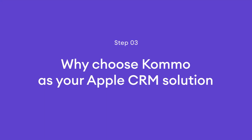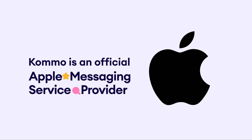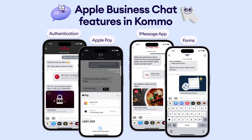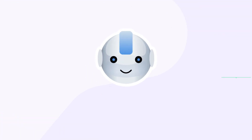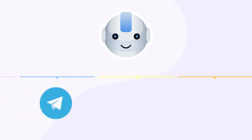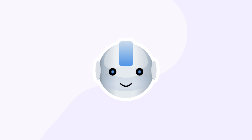So why should you consider Como as your Apple CRM solution? First things first, Como is Apple's official messaging service provider. That's a big deal — it means we're a trusted partner of Apple, which gives us some serious credibility. But what really sets Como apart is how it helps you make the most of Apple Business Chat. We've got a bunch of awesome features that let you unlock its full potential, so you can have seamless and engaging conversations with your customers. Como doesn't stop at Apple Business Chat — we've made it super easy for you to communicate with your leads and clients on other platforms, such as Instagram, Telegram, phone, and email. No more bouncing between apps. Everything is in one place with Como.